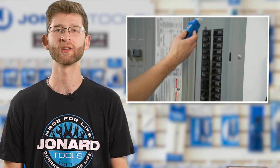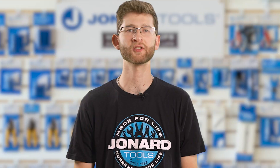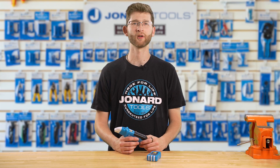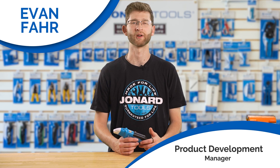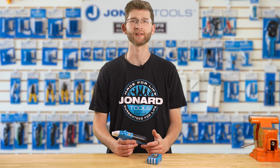Ever been in a situation where you've needed to locate a specific circuit in a maze of wires? Well, those days of frustration are over. Hey there, Evan here from Jonard Tools. Today we've got something truly electrifying to share with you — say hello to the ultimate solution for all your circuit tracing and testing needs.